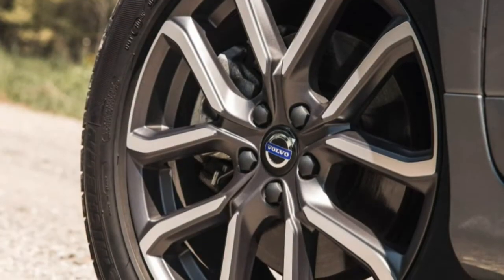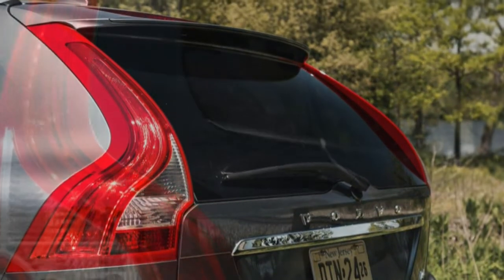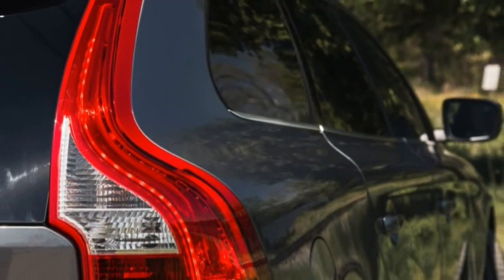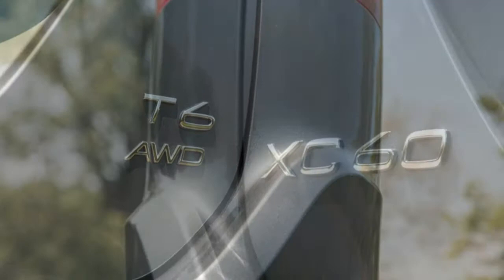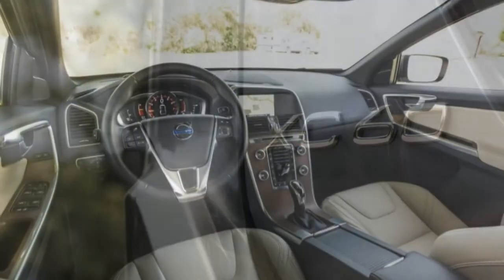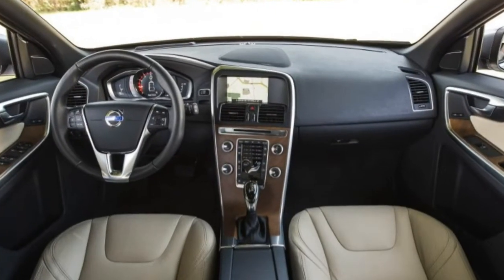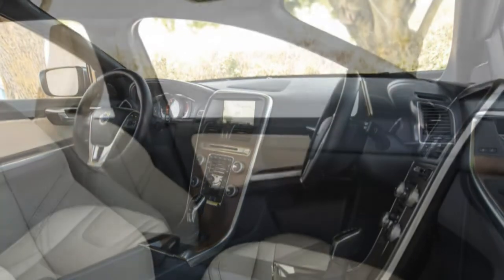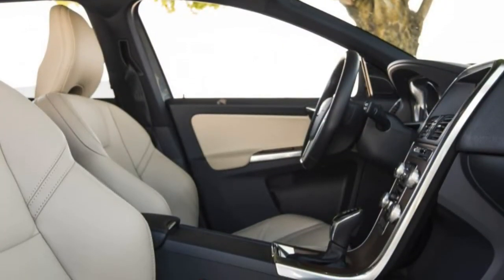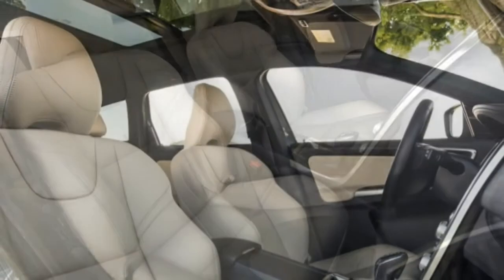The XC60 prioritises safe and secure handling over driving enjoyment, which makes sense for this segment. Ride quality is generally calm and composed, except for some loud clomping over large pavement seams. But the chassis and the numb, electrically-assisted steering refuse to contribute any fun when pushed hard into a corner. Predictable understeer is the overriding quality regardless of the number of driven wheels.